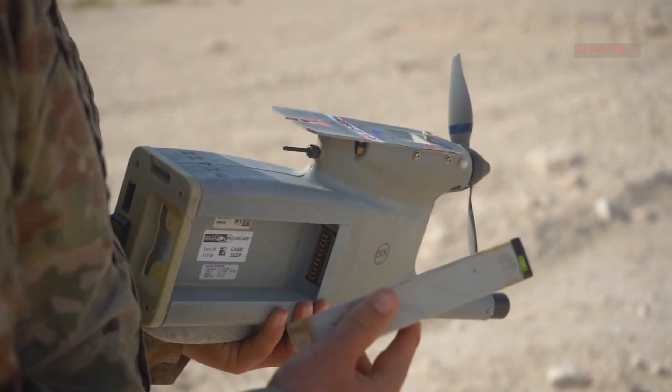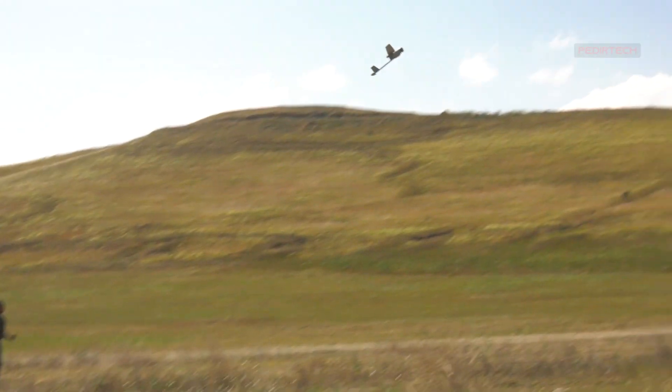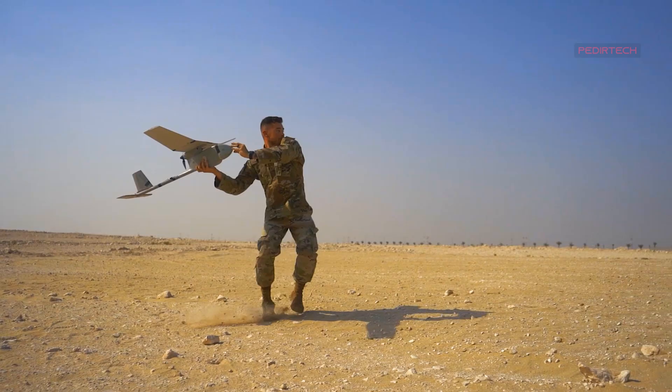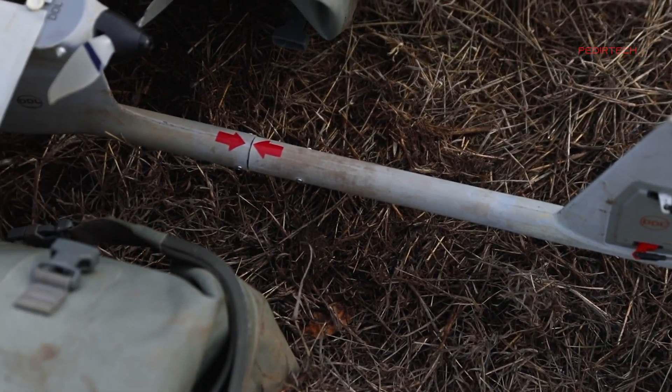The RQ-11 Raven is a small, lightweight, and portable UAV that has become an essential tool for military operations. Developed by AeroVironment, the Raven has revolutionized the way military personnel gather intelligence and conduct surveillance and reconnaissance missions.